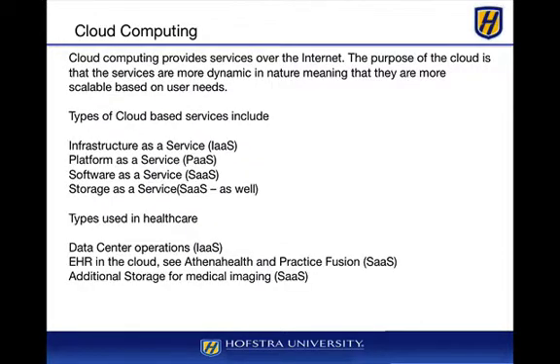Cloud computing provides services over the internet. The services are dynamic in nature and more scalable based on user needs. The types of services include infrastructure as a service, platform as a service, software as a service, and storage as a service. In healthcare especially, we can take our data center operation and outsource it to a third party that will manage the total number of servers, storage, and the entire infrastructure for us.